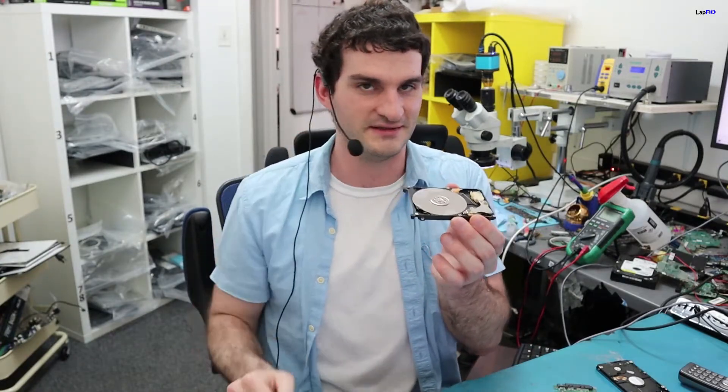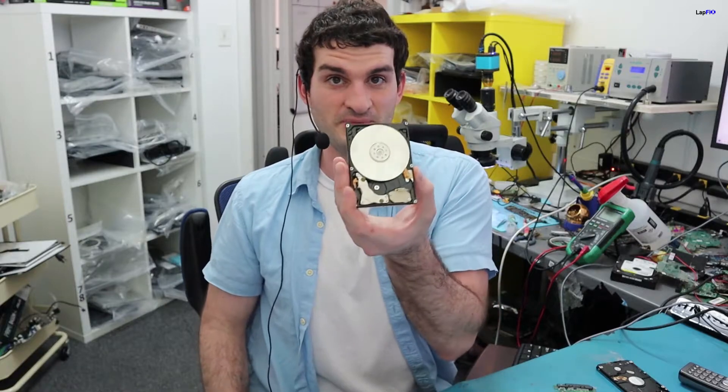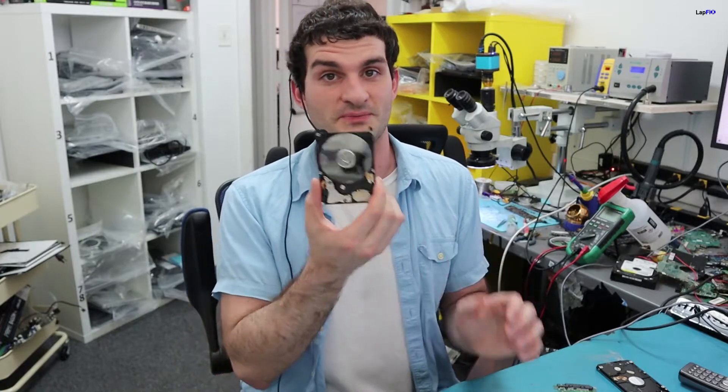Your data isn't going to be right there when you open it — you're not going to see pictures or accounts in the platter. What you're going to get if you open it is most likely dust on the platter. You might accidentally scratch it and any chance you did have for data recovery will be gone. That's what happens when you open up a drive like this and bring it to a recovery shop.